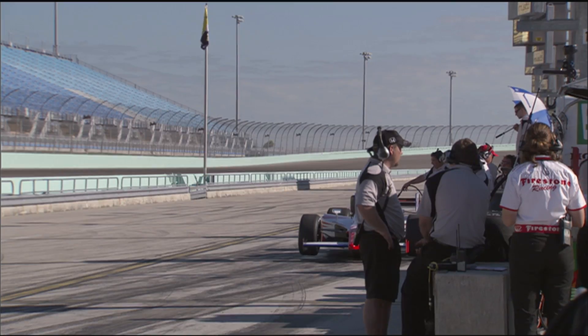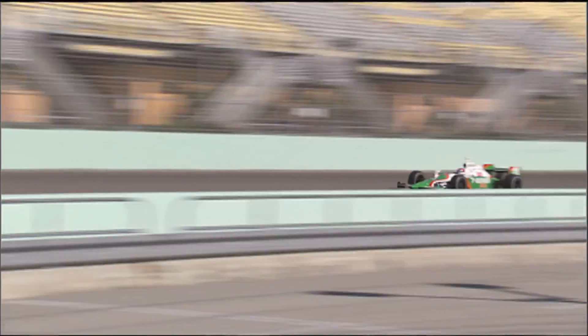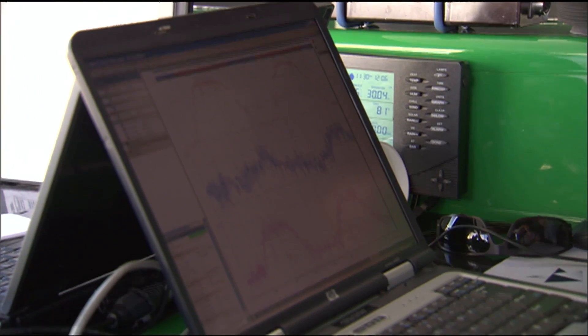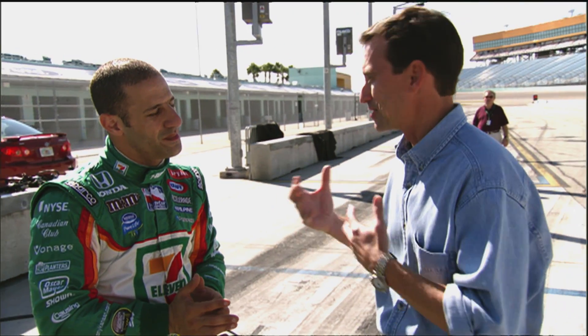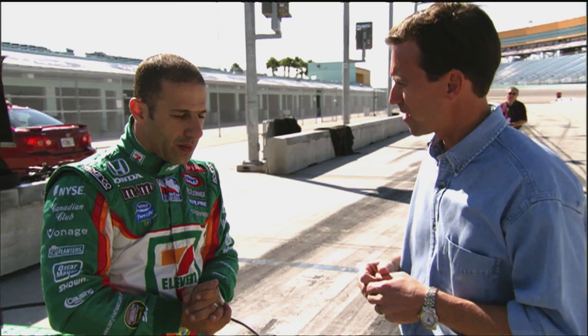We were actually watching the telemetry under the tent as you were going around, and the engineer was showing me that they have a three-axis accelerometer inside the car, so we could see how you were pulling the Gs. He had your lateral Gs, your forward Gs, and the Gs you were feeling in your seat. Can you really feel those Gs, and how does it affect you through the race?